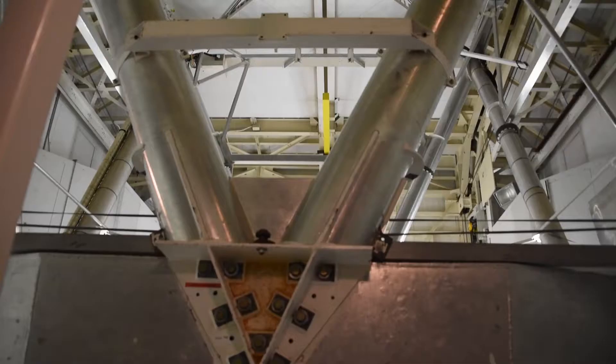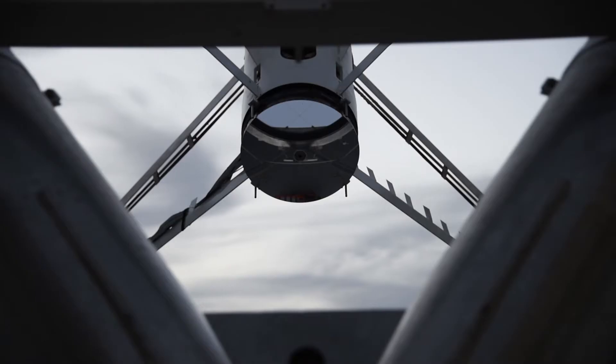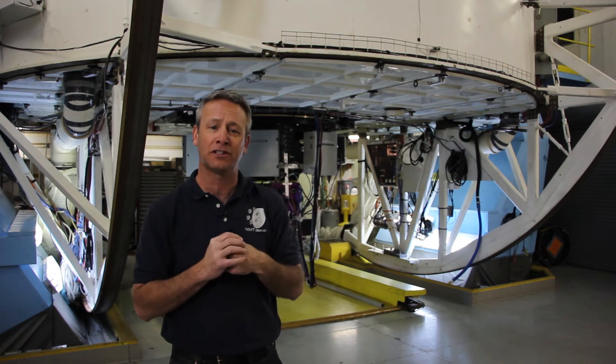And then we have an F15 secondary mirror. That's an adaptive secondary mirror, so it actually changes its shape — in fact, it changes its shape at about 550 times a second — to take out the effects of the Earth's atmosphere, to take out the twinkle in the stars.